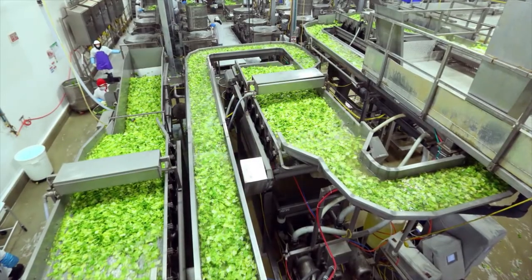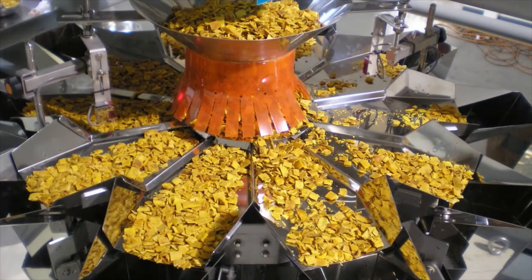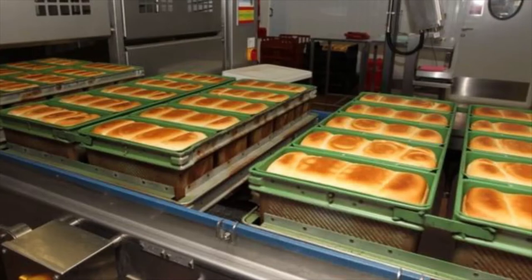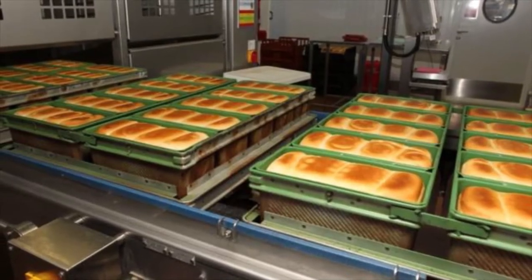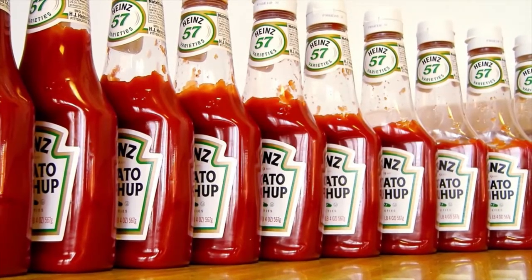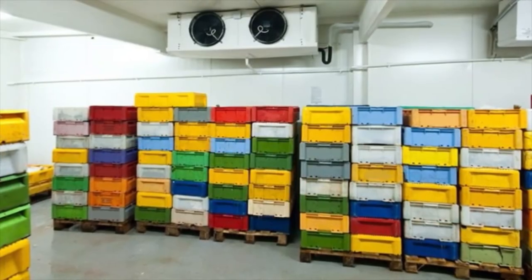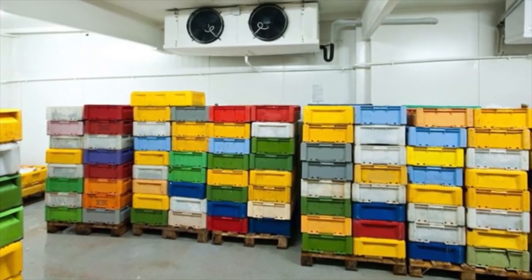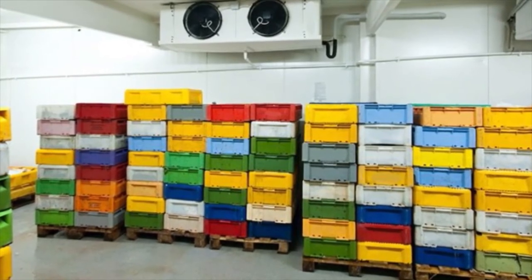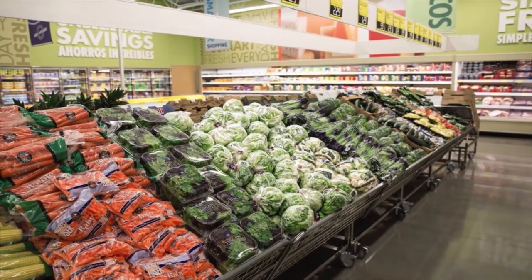Agricultural produce is also used as raw material in the food processing industry. Food processing converts raw materials into food products such as processed foods, ready to eat foods, food additives, or foods used to prepare other food products. The food industry also relies on food preservation as an important method to store food products for longer periods of time.